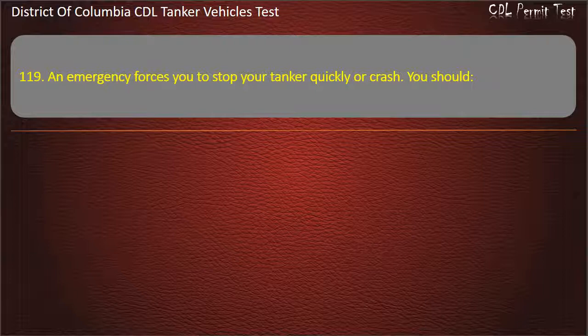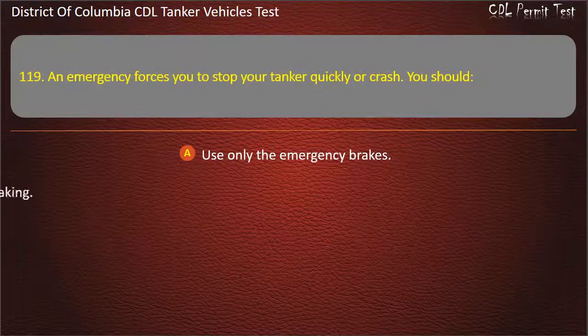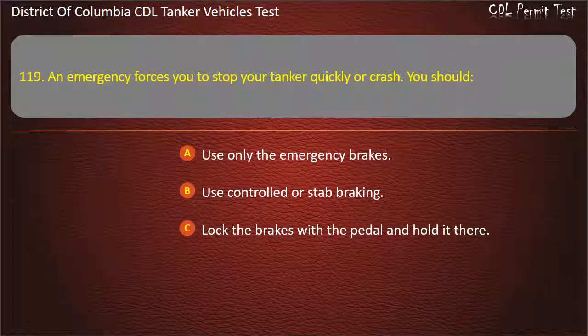Question 119: An emergency forces you to stop your tanker quickly or crash. You should: Use only the emergency brakes; Use controlled or stab braking; Lock the brakes with the pedal and hold it there. Answer: Use controlled or stab braking.